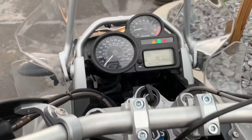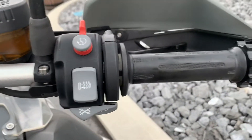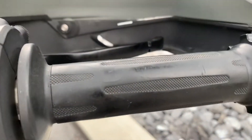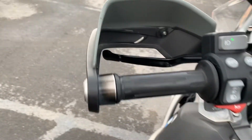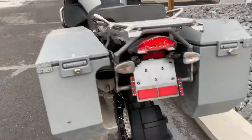Seventy-four thousand and seven hundred miles on the odometer. It needed new grips, of course, and it's got a throttle lock. The grips do show some wear. The rear tire is in good shape as well.